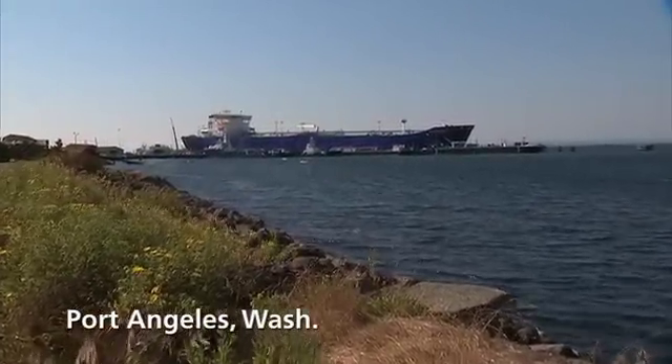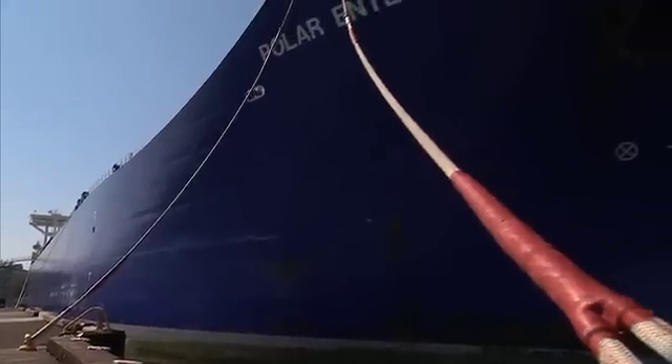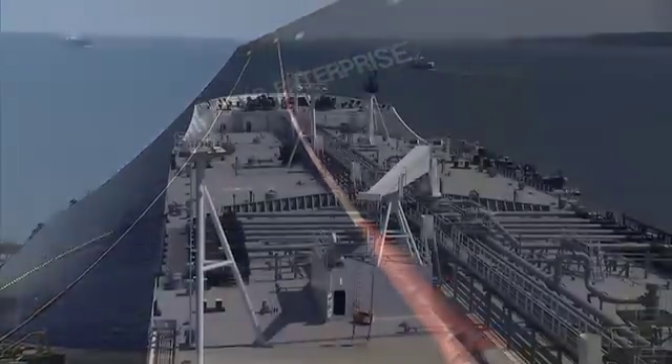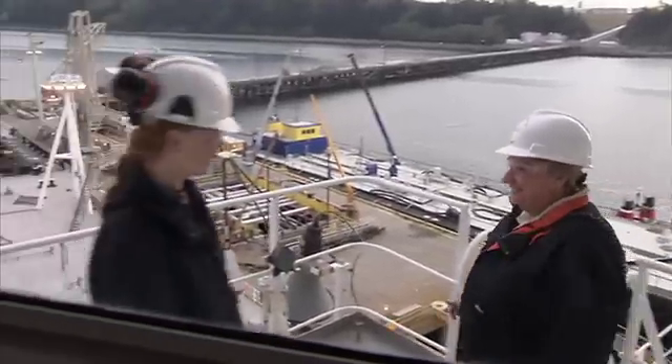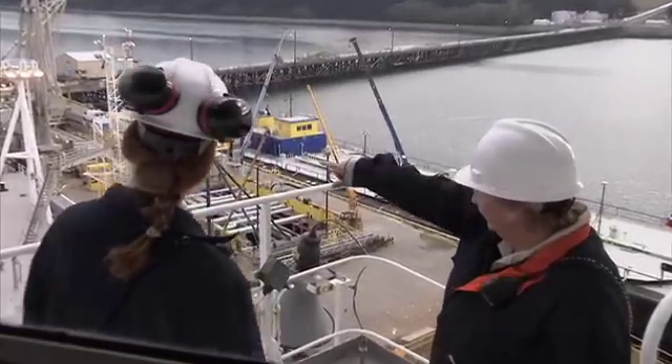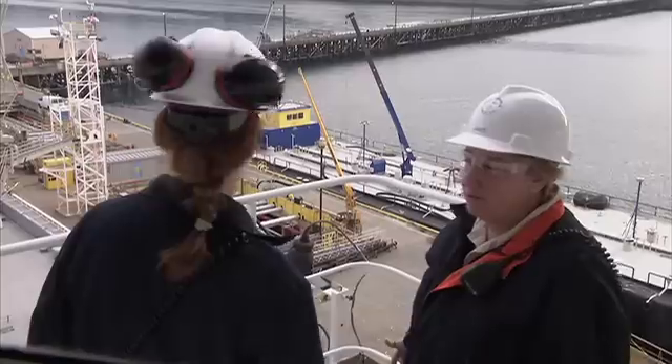The Polar Enterprise is one of five double hull vessels operated by Polar Tankers, a subsidiary of ConocoPhillips. We deliver crude oil from Alaska to refineries on the west coast of the U.S. and in Hawaii. I'm Janet DeCastro, and I'm a quality assurance officer for Polar Tankers. My job as quality assurance officer is to assist the officers and the crew to oversee the safety of the vessel and environmental compliance.